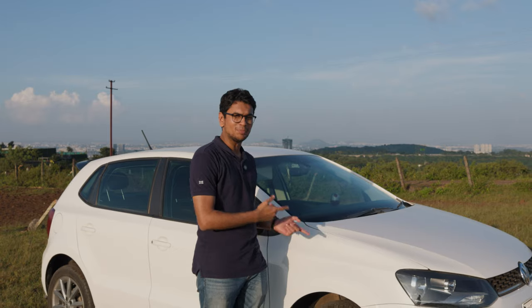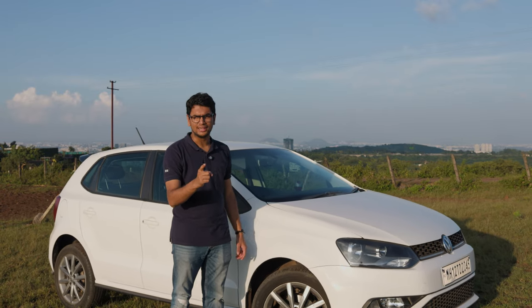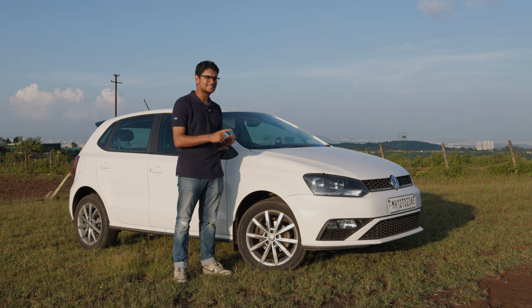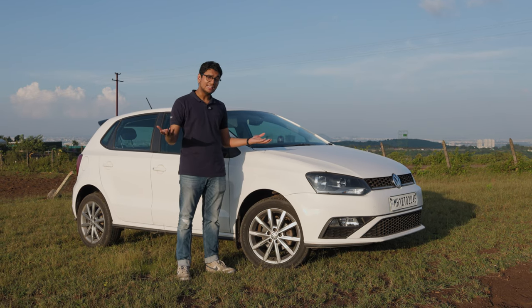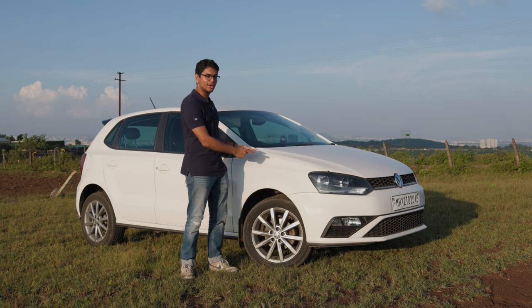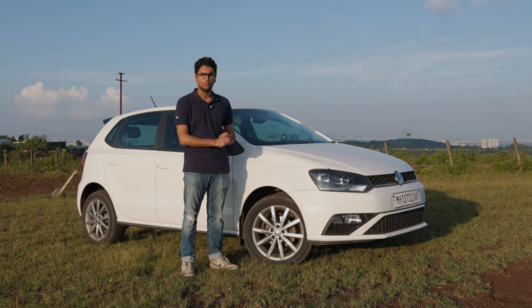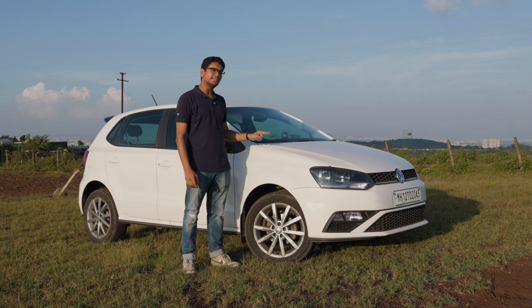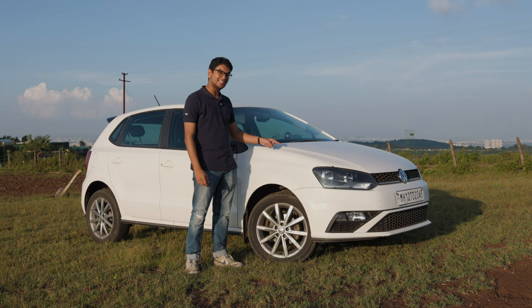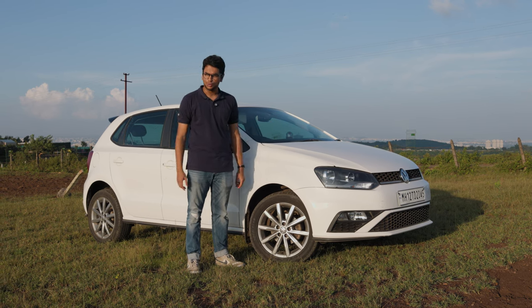I don't want to bore you too much with the Polo's history. If you stay in India, it's very likely that you love the Polo. But which one should you buy in 2024? There are a whole bunch of options — 1.2 GT TSI, GT TDIs, and if you're really fruity, you can get the GTI. But in my opinion, this over here is the sweet spot of the Polo. This is a Polo 1.0 TSI manual Highline Plus, and let me tell you why this is the Polo that you should be buying in 2024.